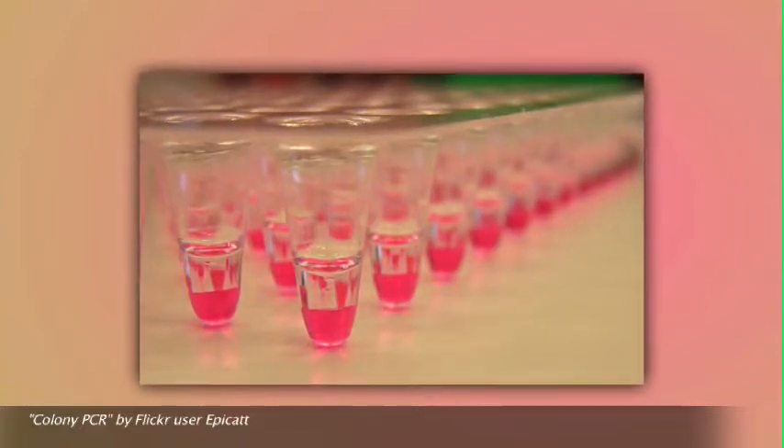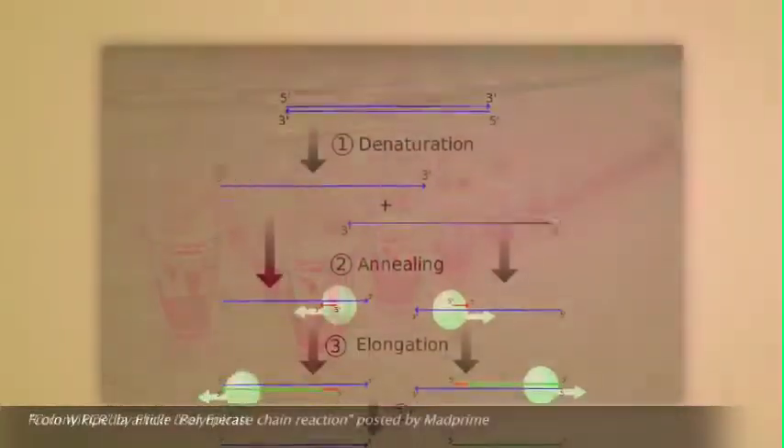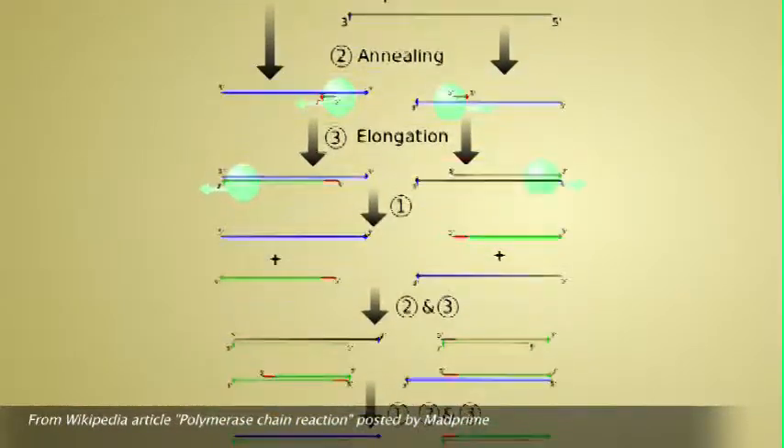What I do specifically is genotyping of the transgenic mouse lines. Genotyping is just finding the genotype of these mice with melanoma. I do that through a process known as polymerase chain reaction, which is basically a biological assay that allows us to produce millions of copies of a specific DNA sequence.